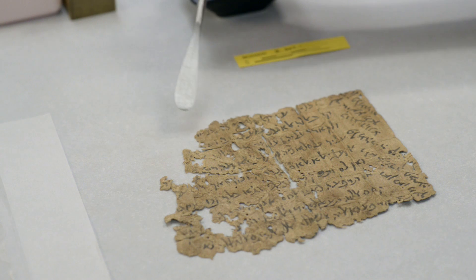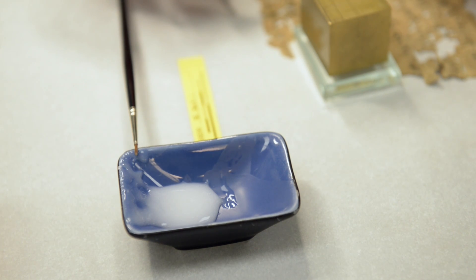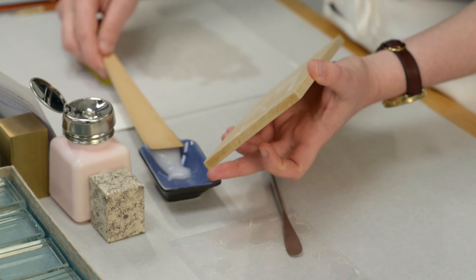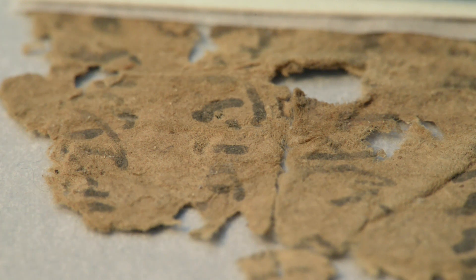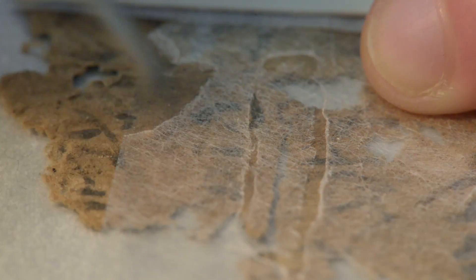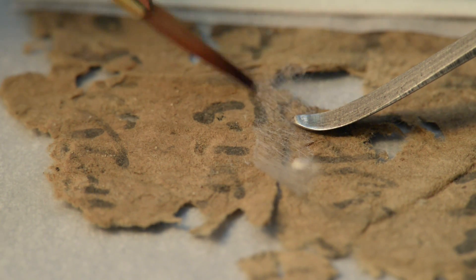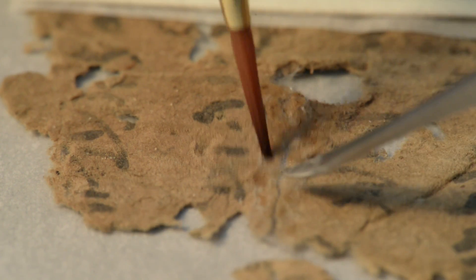When it comes to repairing the fragments, we are not trying to restore them to complete documents but rather stabilise them as they are. There are two options for repairing them. We can use wheat starch paste and, when further support is required, a remoistenable tissue. Wheat starch paste is a starch-based adhesive with excellent archival properties. We use only a tiny amount in order to minimise the moisture that we introduce. Remoistenable tissue is a tissue paper pre-coated with a thin adhesive layer. We make this in-house using Berlin tissue, which is an extremely lightweight but strong and fibrous paper. Not only can the adhesive layer be reactivated with minimal moisture, but the lightweight Berlin tissue also places very little strain on repaired fragments and is barely visible once dry.